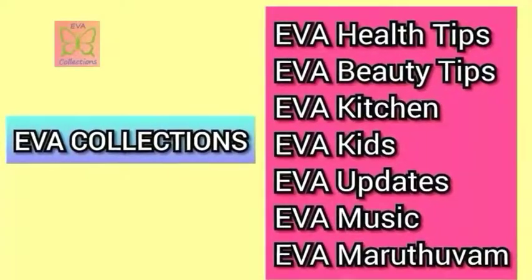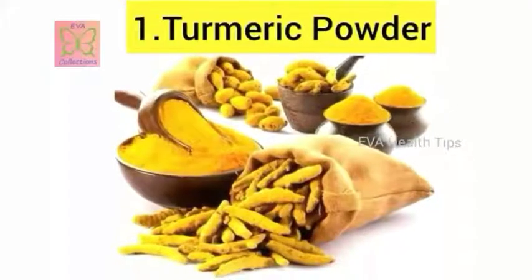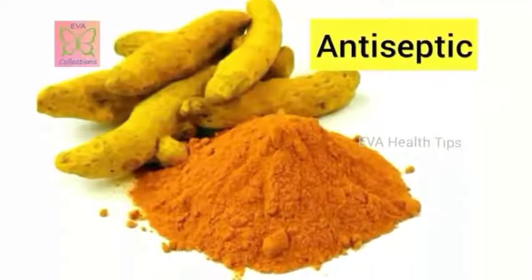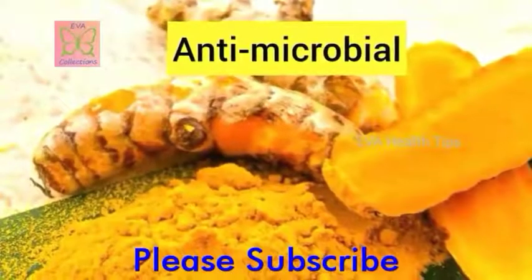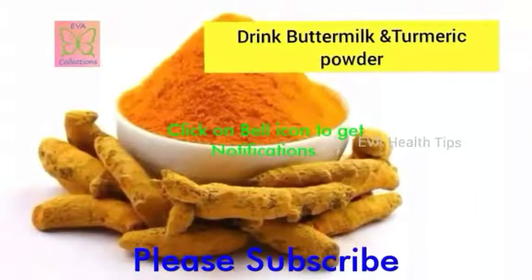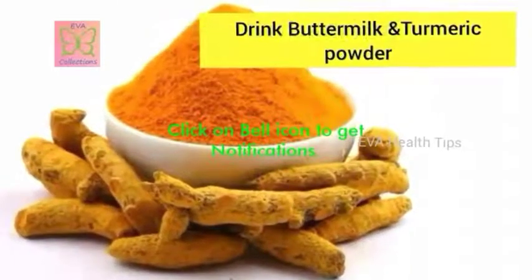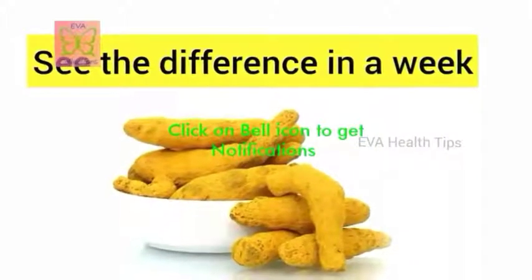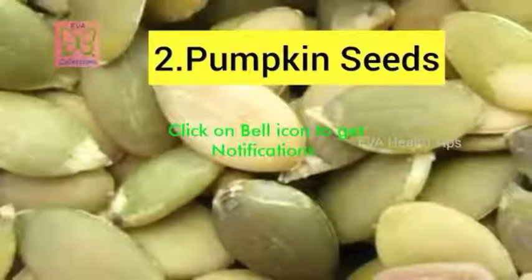The top 10 home remedies to flush them out — the first is turmeric powder. We all know that turmeric has many benefits which cure all your health-related issues naturally. It has antiseptic, antimicrobial, and antibacterial functions, which flush out the intestinal worms from your body. Drink buttermilk along with turmeric powder daily and you can see the difference within a week.